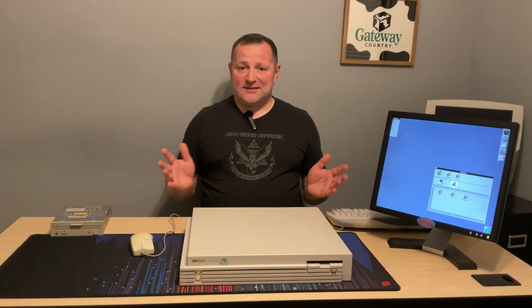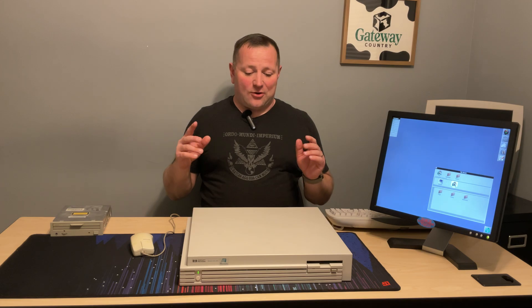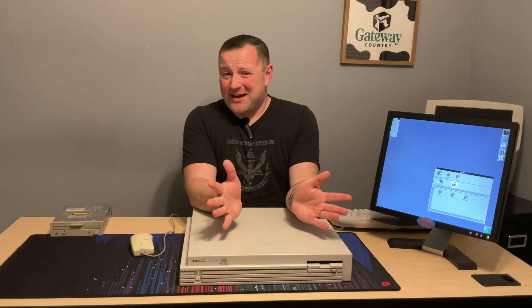Thank you guys for watching. I hope you enjoyed it, and stay tuned for more. On a side note, this is going to be one of my last videos in this room — I am almost completely ready to move into the garage, and hopefully I'll be able to do that by next weekend. Thank you very much. I might have another video in here, I might not, but we'll see where the next one is — hopefully without an echo. Stay tuned.